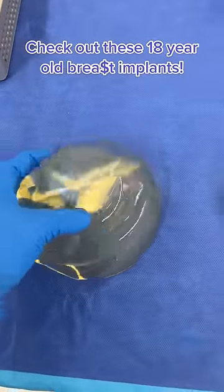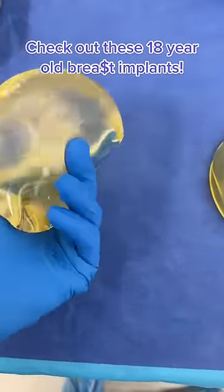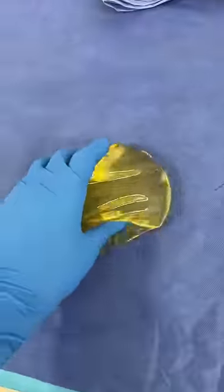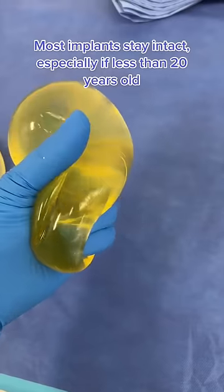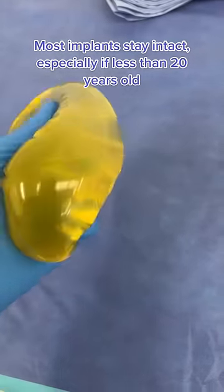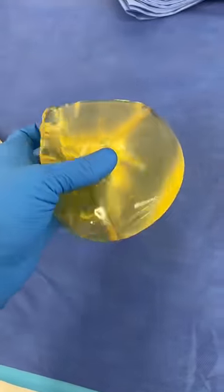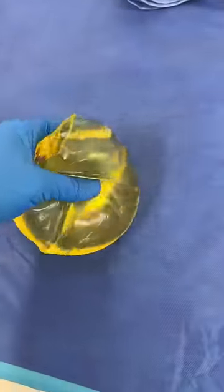This is a pair of 18-year-old smooth round silicone breast implants that I took out of a patient this morning. While it's true that breast implants can break inside of you and that can create a gooey, sticky mess, most times the implant stays completely intact, especially if it's less than 20 years old.